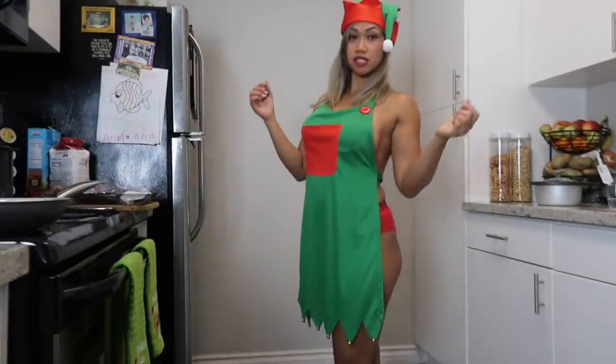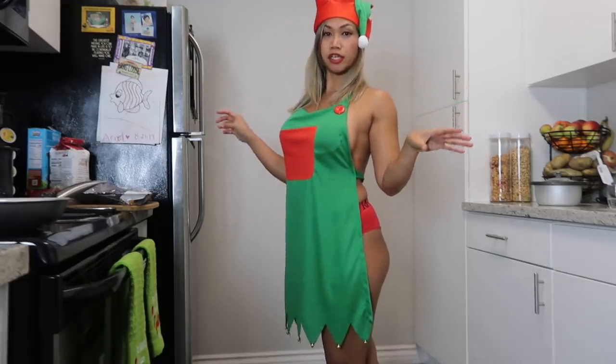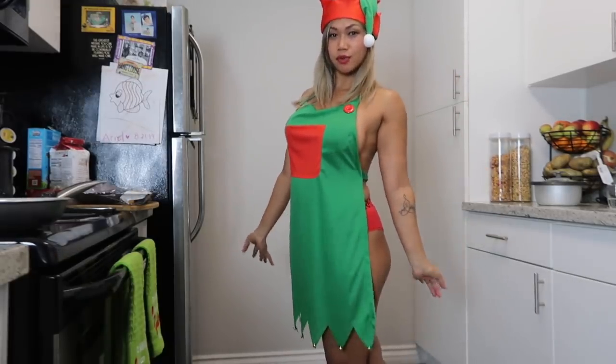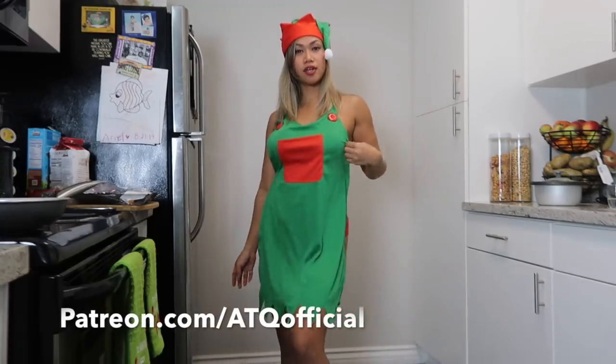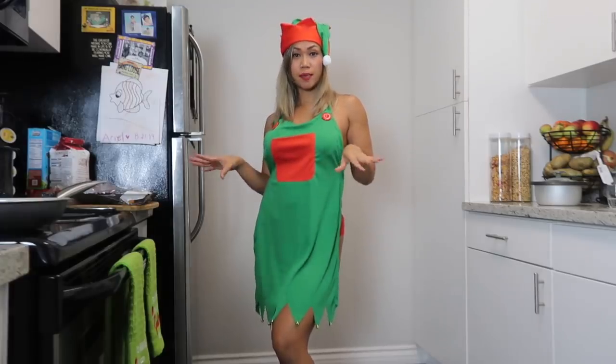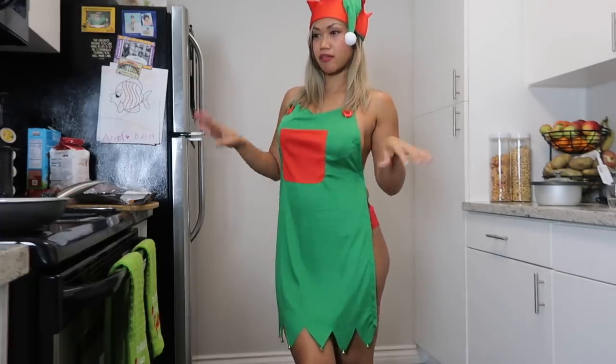If you guys want to see my full cooking videos of me wearing this cute outfit, you will find them on my Patreon or OnlyFans. I'm going to do a shoot and my cooking video will be there as well, so hope you guys go ahead and check that out.